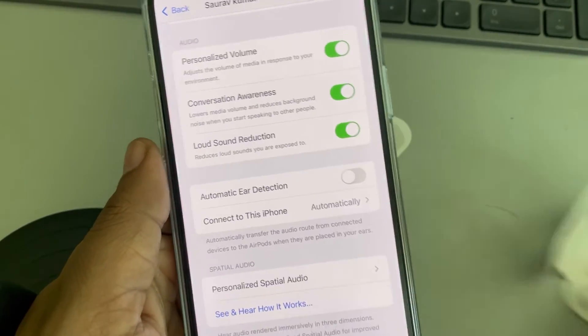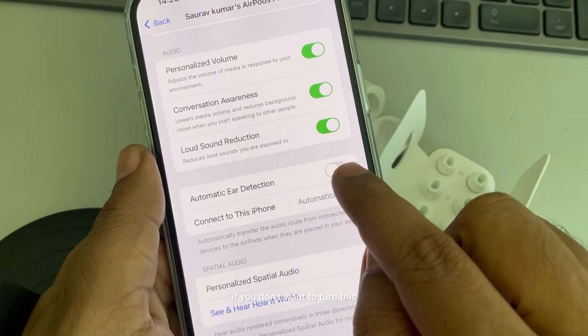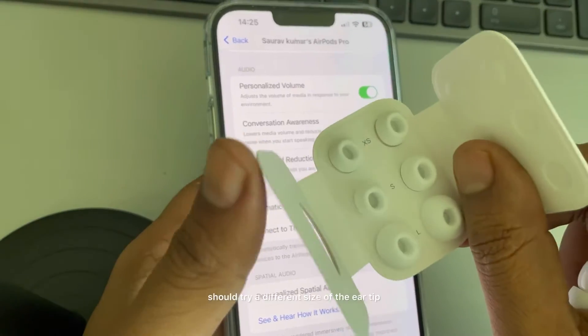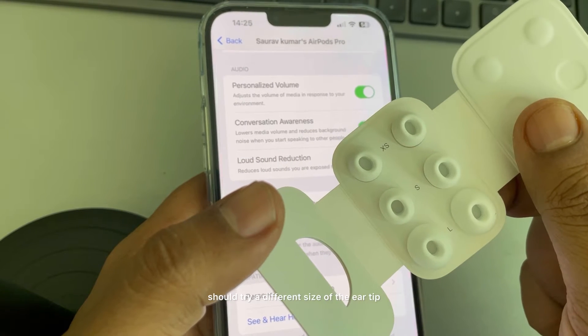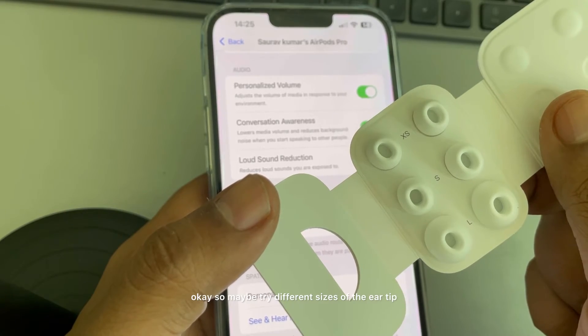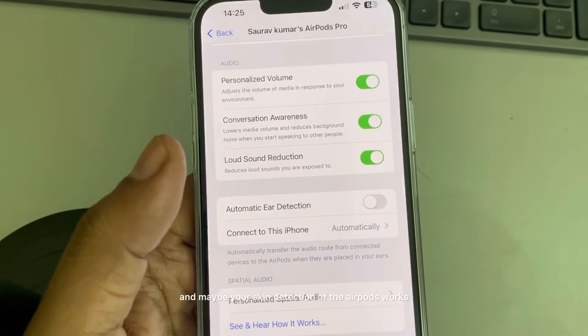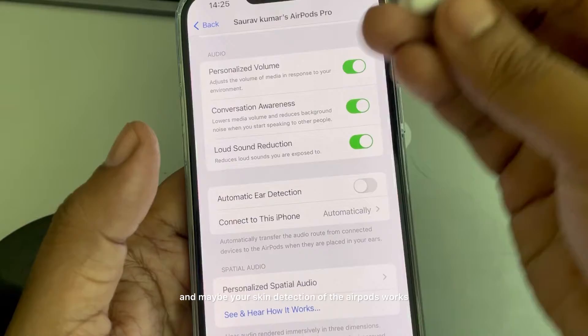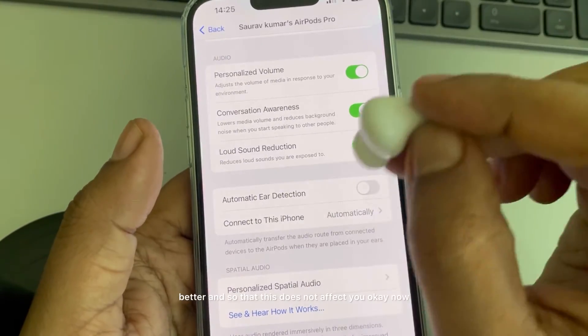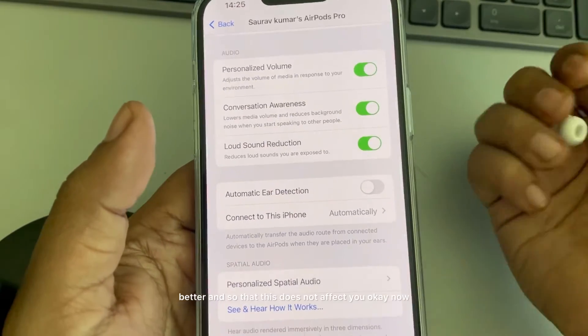Also, if you don't want to turn this off and you find it a useful feature, you should try a different size of ear tip. Maybe try different sizes and your skin detection works better, so that this does not affect you.